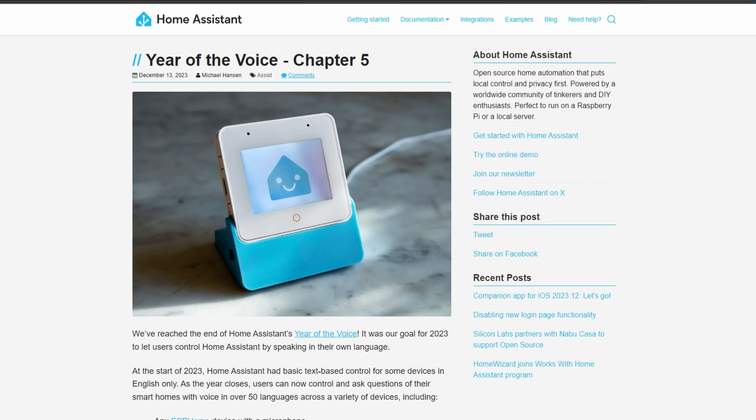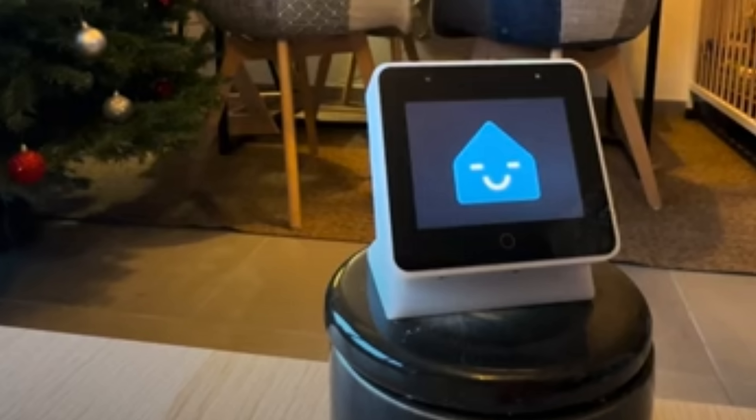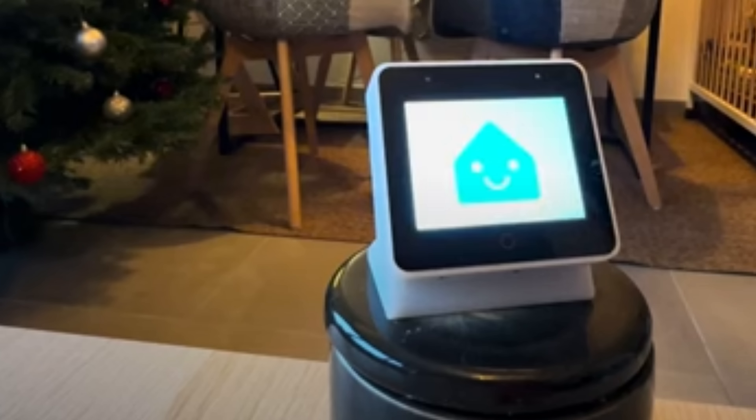Between the December release and this one, the Home Assistant team landed a final surprise on us, which was Chapter 5 of Year of the Voice. The most talked about thing was the ESP32 S3 Box 3, which can act as a local voice assistant and has a screen.